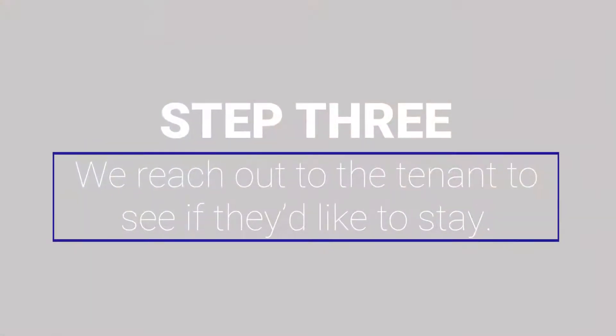Once we've determined what we believe is the fair rental market value of the property, the next step in the process is to reach out to the tenant to determine their intent. Are they interested in renewing the property? We don't make a formal offer of renewal at this point because we want to first inspect the home, which brings us to our next step.